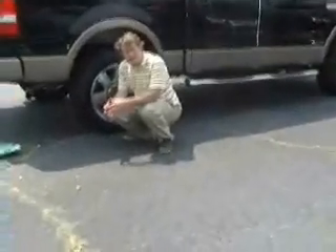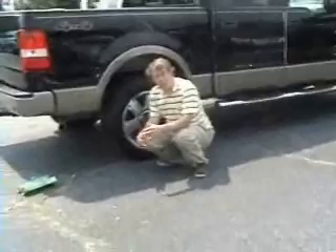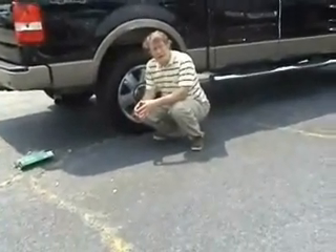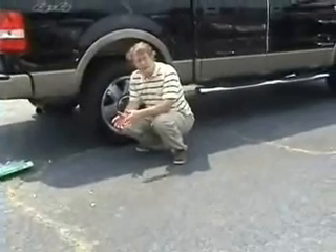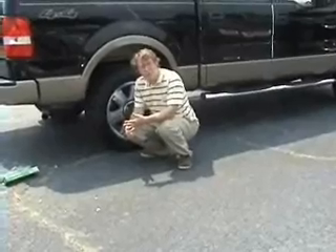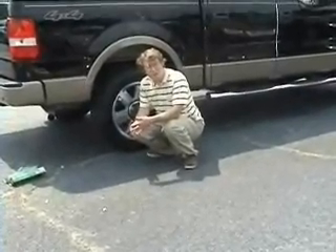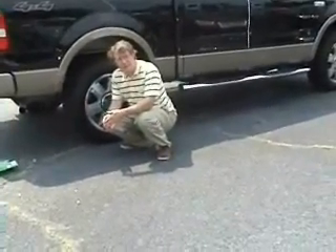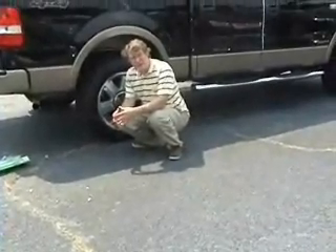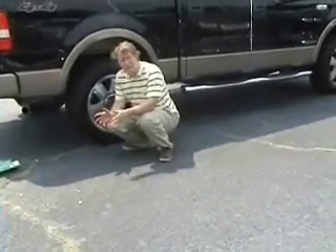These same teachers who poisoned your brain about believing that the scientific method is useful have probably also told you that the scientific method is responsible for conveniences you take for granted in your everyday life — things like air conditioning, refrigeration, cell phones, TVs, and even your own personal computer. But after you've watched this video, you'll realize that none of that is true.